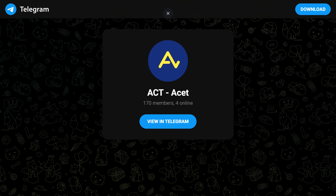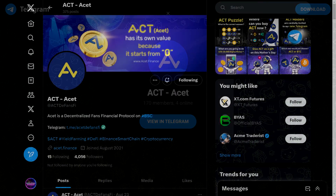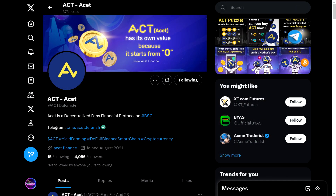Also be sure to join their socials to stay up to date with all the latest news, announcements, and giveaways. That would be it for today's video, guys. If you enjoyed the content, be sure to like the video, and if you're new to the channel, smash the subscribe button for more high-potential crypto and NFT projects.